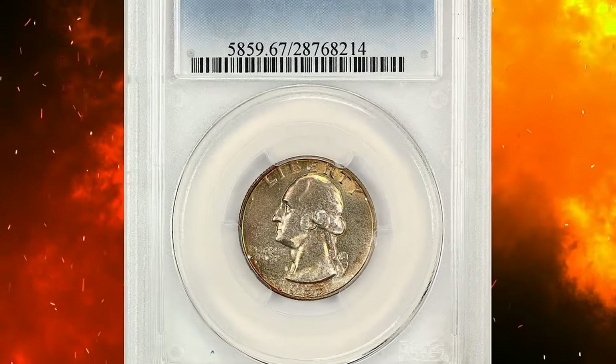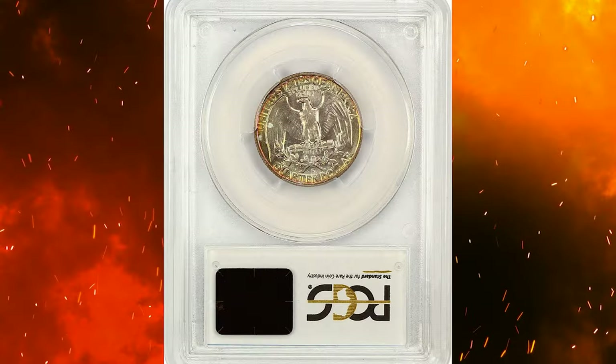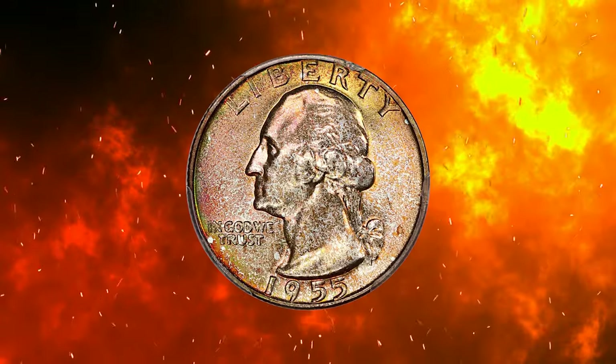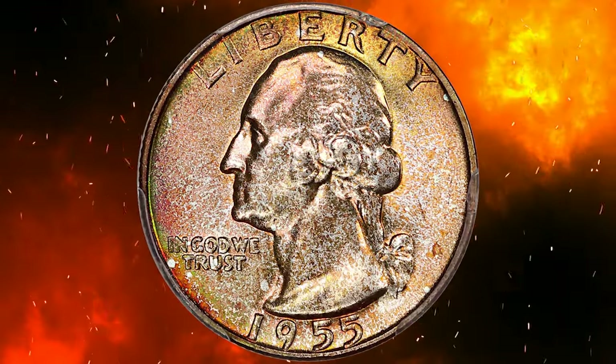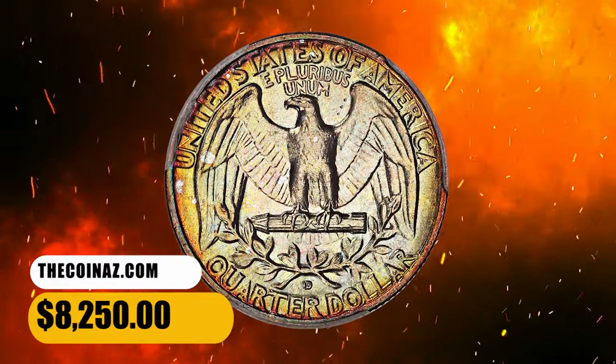Number 5: moving on with this 1955-D Washington quarter in MS67 condition. Lovely original surfaces display bright mint luster from beneath an attractive patina of honey gold. This 25-cent piece with outstanding eye appeal sold for $8,250 at auction.